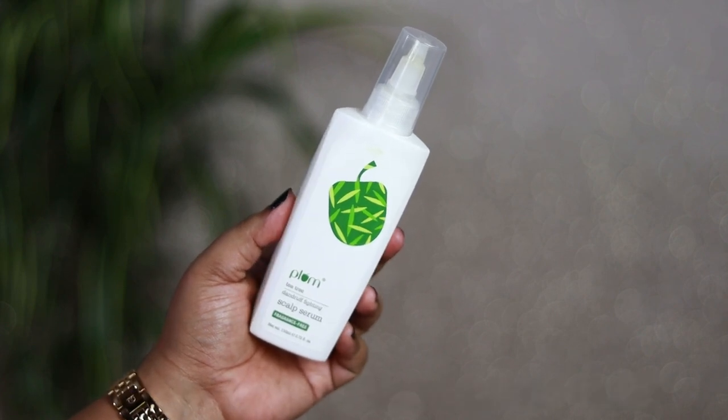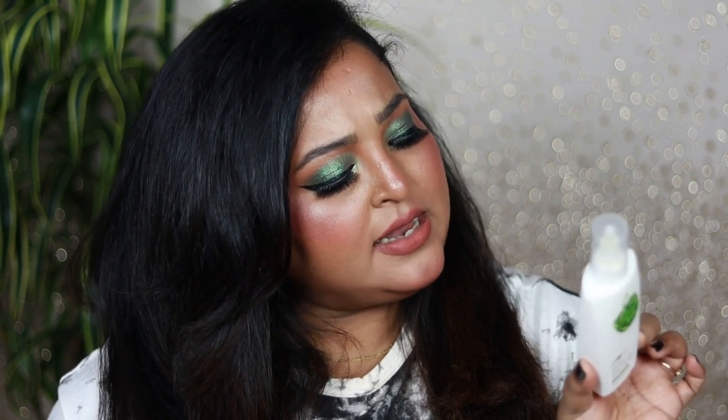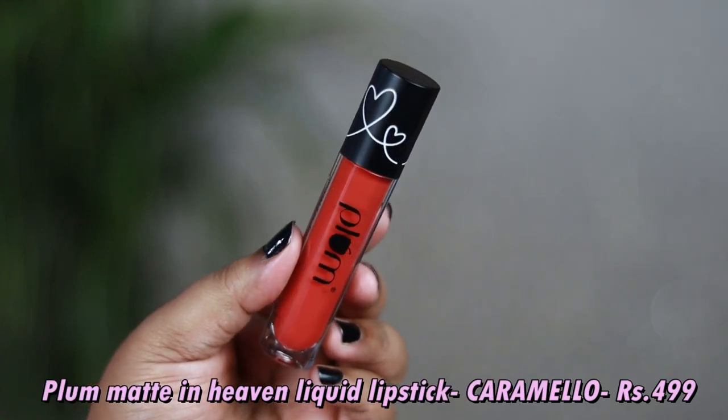The next product from the hamper is the Plum Tea Tree Dandruff Fighting Scalp Serum — a fragrance-free product for all hair types. It contains tea tree oil, willow bark extract, and salicylic acid, and helps clean the scalp. It's great for sensitive scalp, fungal infection issues, and dandruff. Since I use a lot of styling products that cause buildup on my hair, I need something to deeply cleanse my scalp, so I'm really excited to use this.